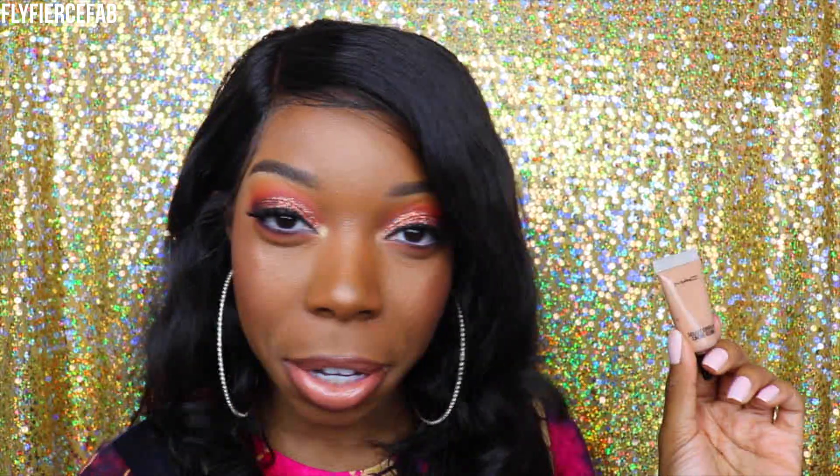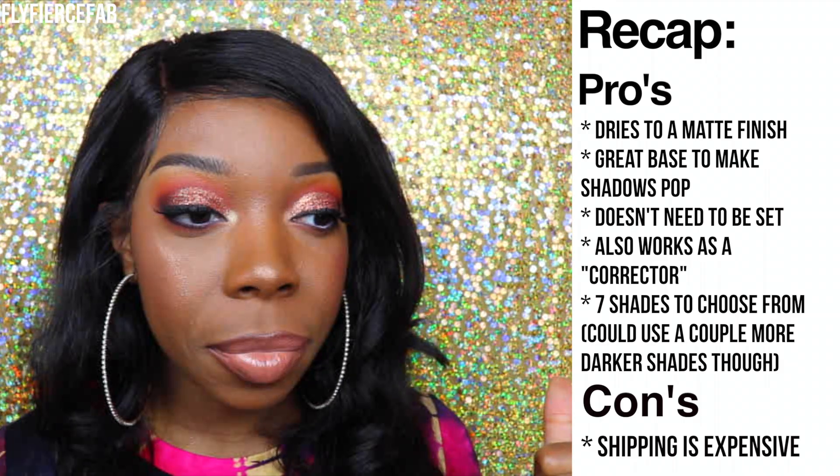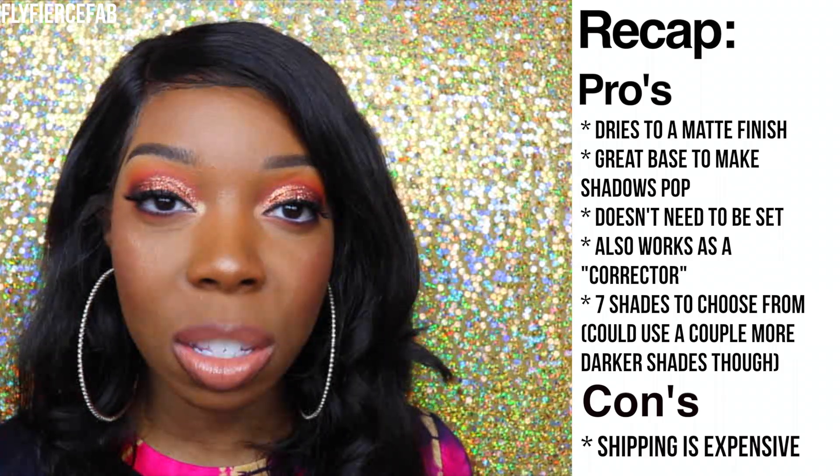When I went to look up the MAC Select cover-up on the MAC website, it was originally like $22, but it seems sold out everywhere with only one shade available — so I'm wondering if it's being discontinued. It seems sold out on the MAC website, at Nordstrom's, and at Macy's. Comparing the P.Louise base to the MAC Select cover-up: the MAC is more liquidy and runny, whereas the P.Louise base is definitely thicker — it feels tacky when you apply it and really grips your eyeshadows and keeps them there.